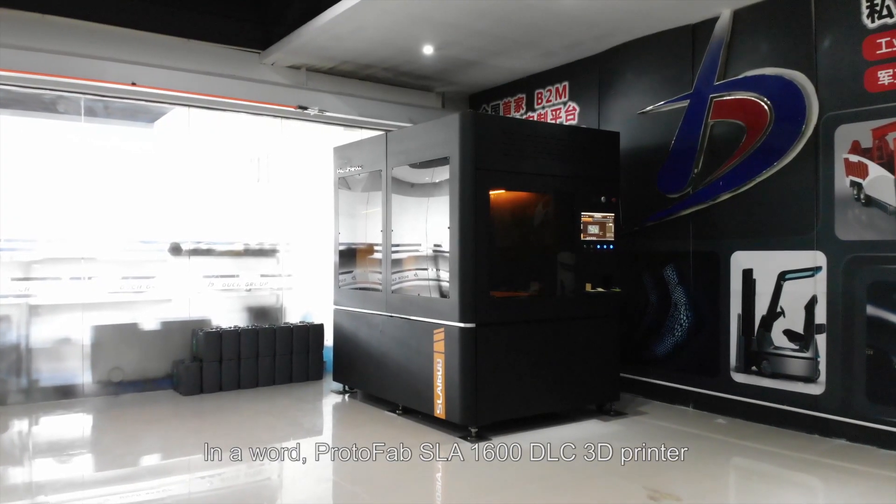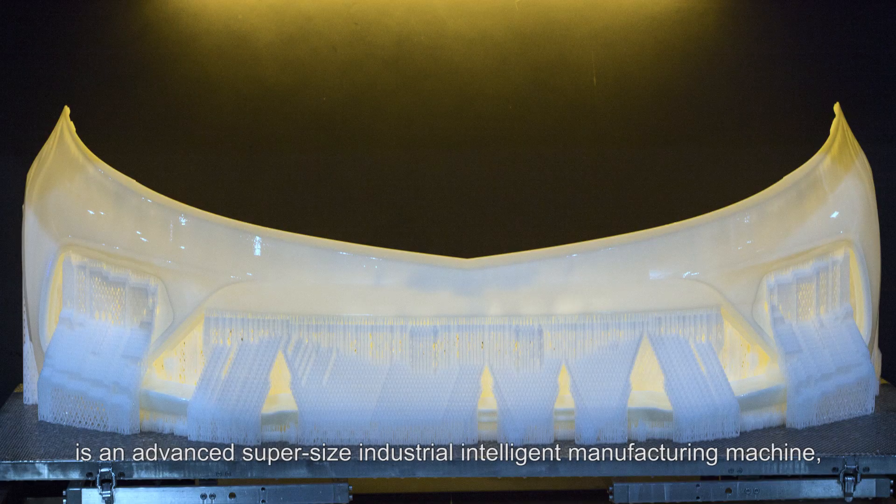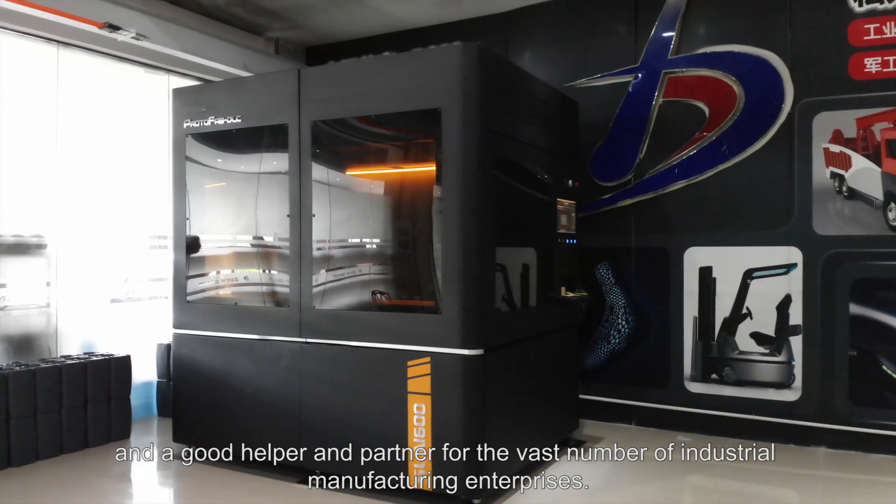In a word, ProtoFab SLA-1600 DLC 3D Printer is an advanced super-sized industrial intelligent manufacturing machine and a good helper and partner for the vast number of industrial manufacturing enterprises.